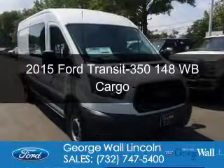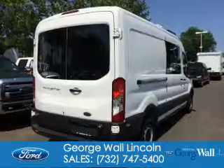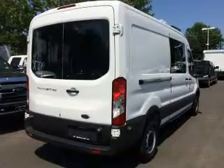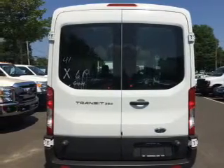This is a new 2015 Ford Transit 350. It's powered by rear-wheel drive, a 3.7 liter six-cylinder engine, and a six-speed automatic transmission.